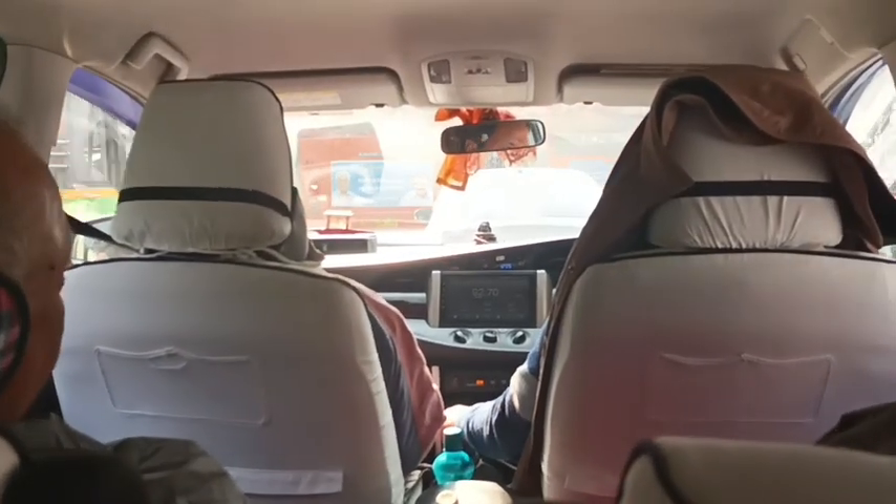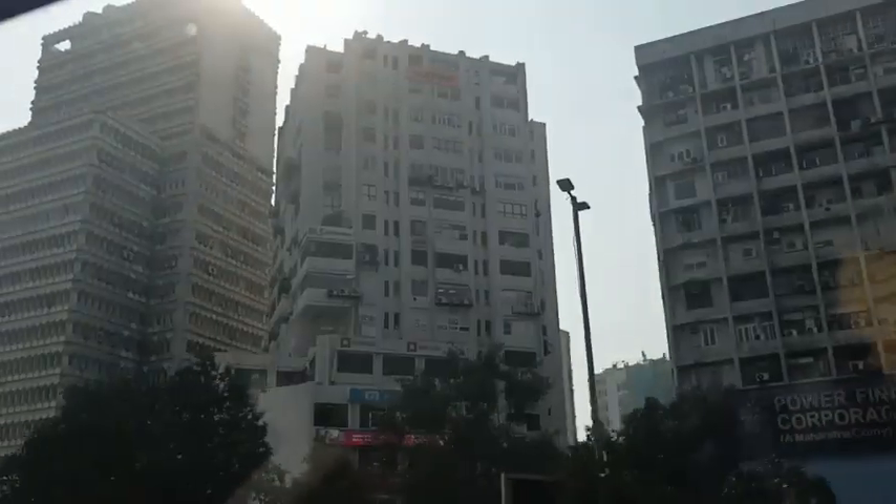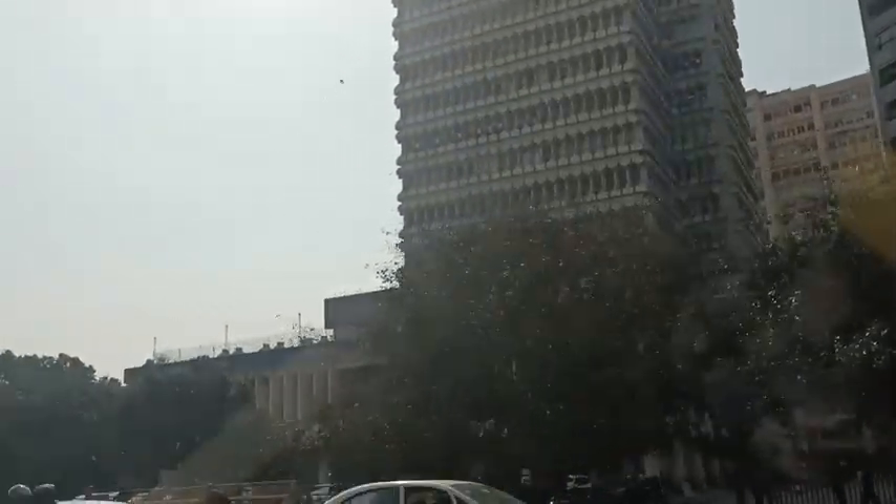On Day 1 night, around 1 o'clock, we arrived at Delhi airport and checked in at the airport hotel. By Day 2 morning at 11 o'clock, we are ready to go for local sightseeing.